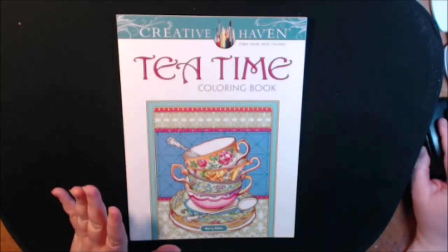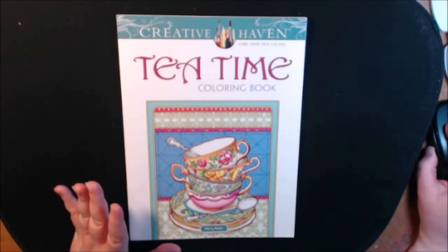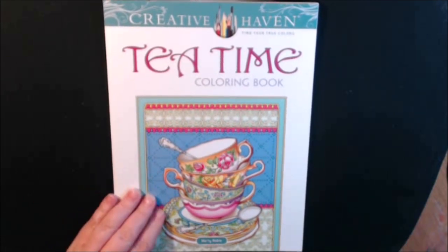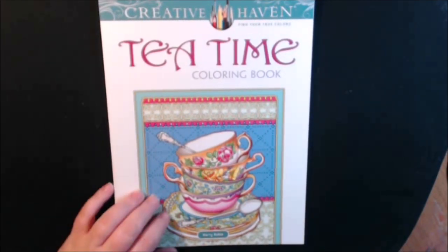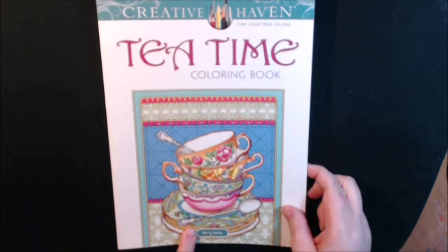Hey guys, I have a new book today. This one is Tea Time. It's another Creative Haven book. It is really pretty. I want to thank the publishers for sending this out to me. This one is by Marty Noble.